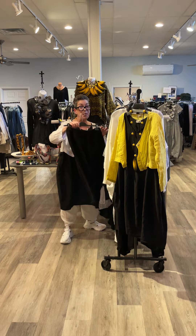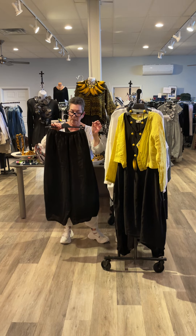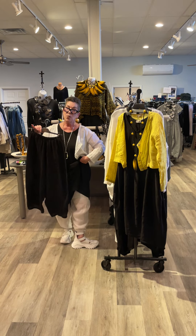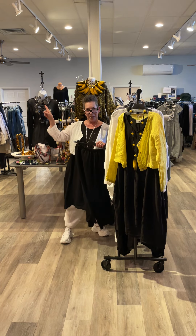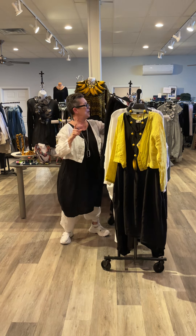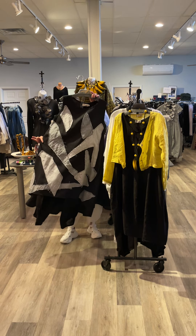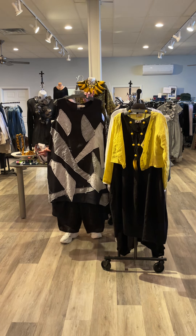This adorable one-size pant — size suggestions will be on the website. I'm wearing this under the pumpkin dress in white. Get ready guys, you can hear UPS is here with a new delivery! Those pants again, right under this adorable Bodile dress.